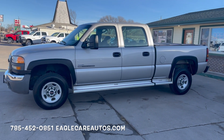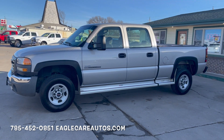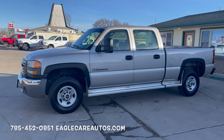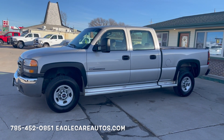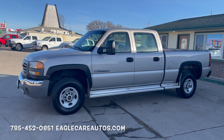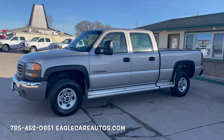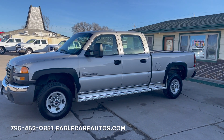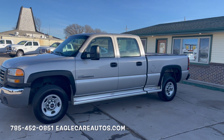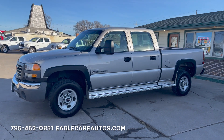2006 GMC 2500 HD with the Duramax diesel engine. Here is the holy grail — the 2006 late production Duramax 6.6 LBZ motor. This is one of the highest sought-after motors that Duramax has ever produced: one of the most reliable, most proven, most long-lasting and well put together Duramax motors ever built.